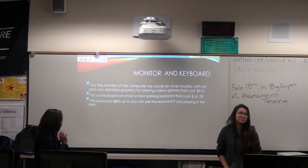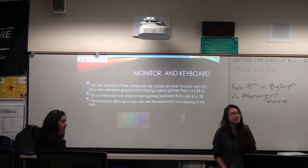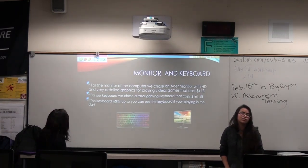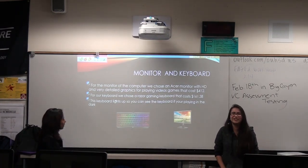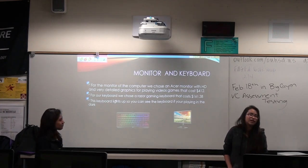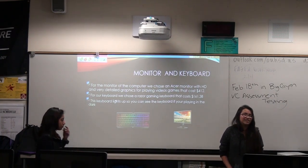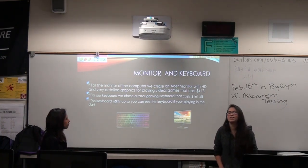For the monitor of the computer, we built an Excel monitor with HD so we can play very detailed games. And for our keyboard, the keyboard likes to play in the dark.